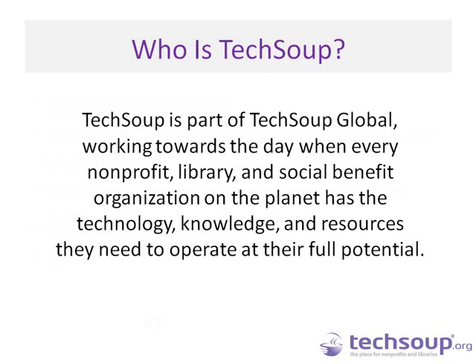TechSoup is part of TechSoup Global, and we are working toward the day when every nonprofit, library, and social benefit organization has the technology, resources, and knowledge they need to operate at their full potential. We want to make sure that nonprofit organizations have access to software, hardware, donated materials, donated online services, as well as educational resources like this webinar, articles, blog posts, and newsletters to help you make the best decisions about your technology.